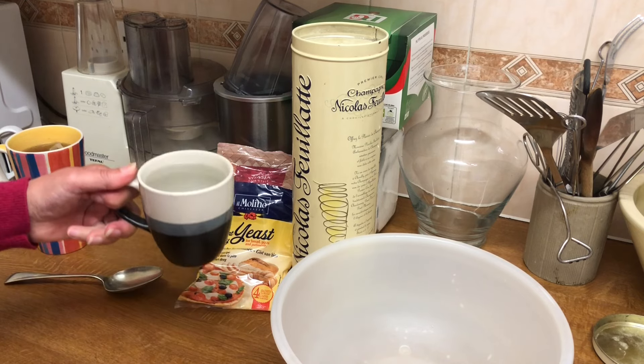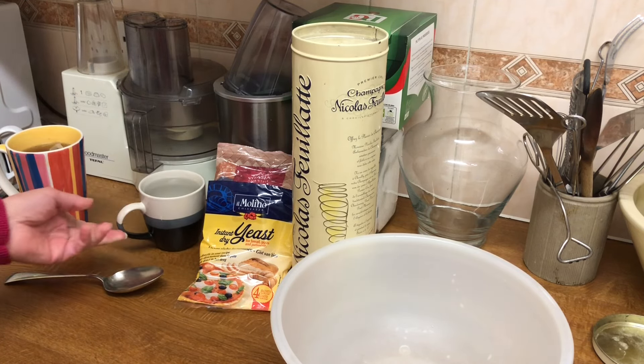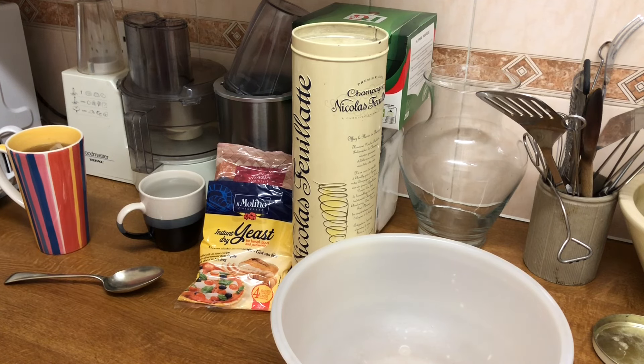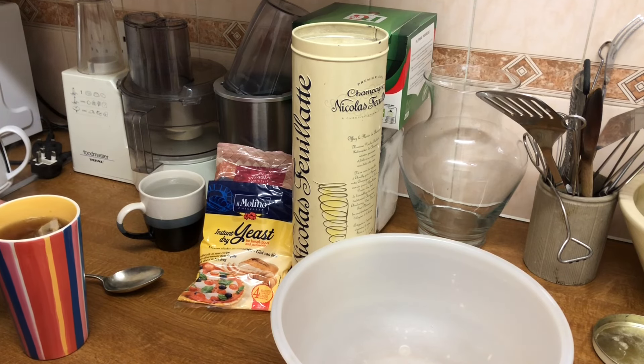I'm going to leave this cup of boiling water to cool down to just being warm because I intend to make a pizza this morning. Having a cup of tea while I make the pizza dough, and then about one or two o'clock I'll make the pizza.